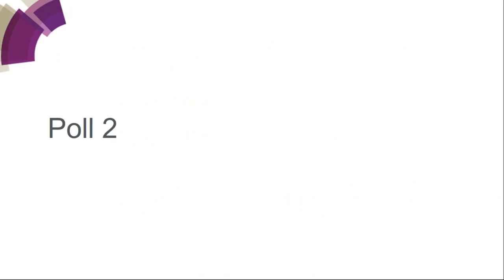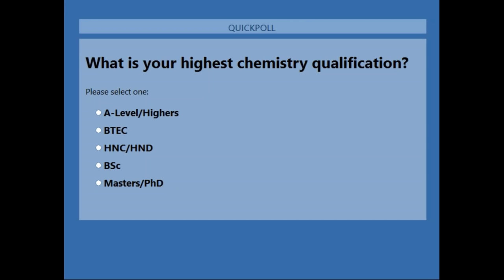We have another poll for you now. If you could just indicate your highest level of qualification in chemistry, that'd be helpful. Thank you for answering the poll. The majority of you have a master's or a PhD, and some of you have a bachelor's, HND, and some A levels.